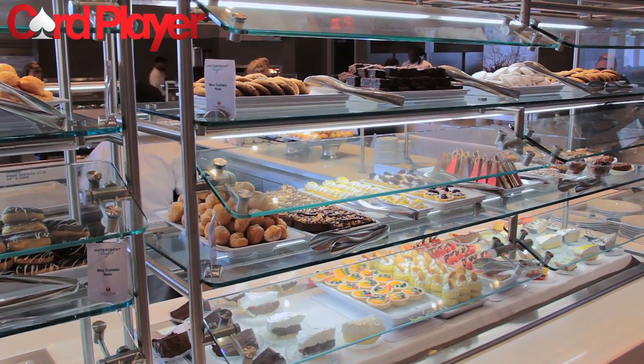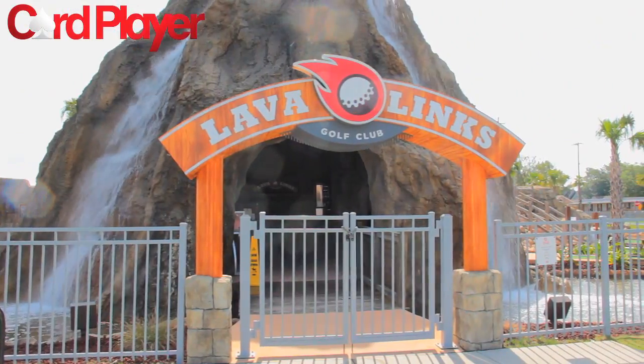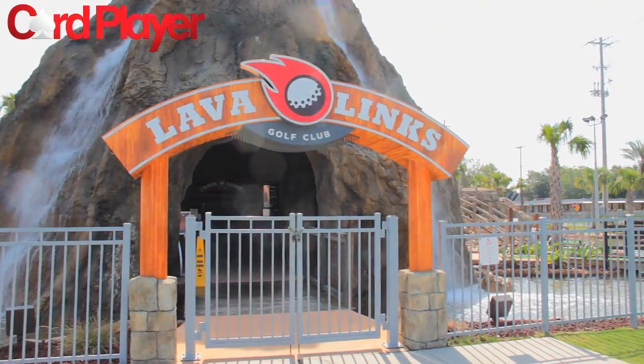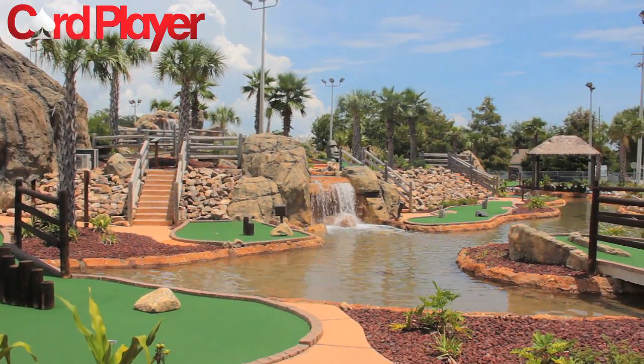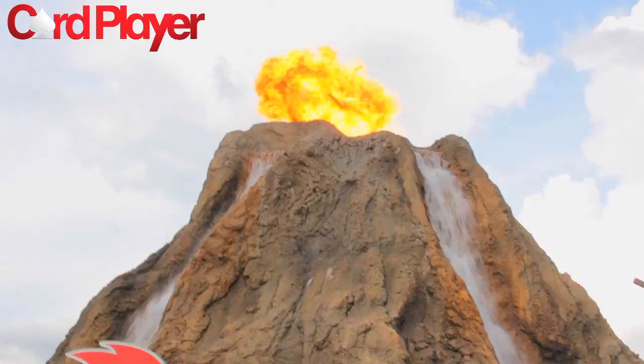The property is also the only coast resort to feature a world-class miniature golf course, Lava Links, which offers a new way to enjoy some family-friendly fun as players putt past waterfalls and even an erupting volcano.